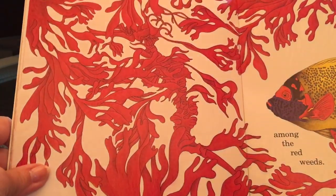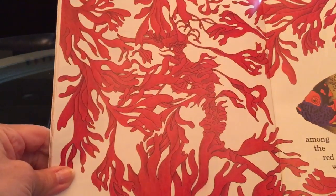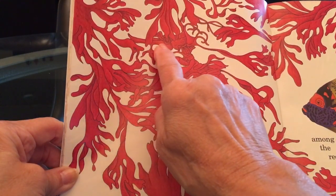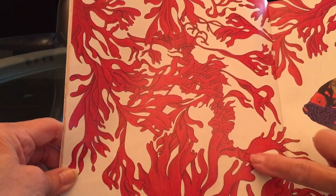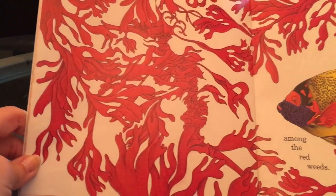Oh wow. Among the red weeds. Do you see it? Here's its mouth and an eye, its head, its back going down to its tail. Pretty tricky to spot that one.